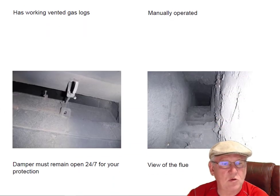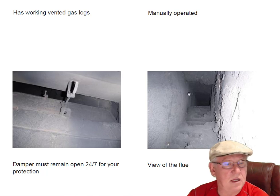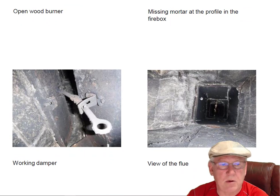Dampers must remain open 24/7 on all vented gas fireplaces. If you forget to open it and fire up those logs, you fill your house with carbon monoxide — something you can't see or smell. The flue system view shows no problems there. Upstairs, the wood burner is missing some mortar in the profile joint — at the firebox area where the surround and hearth extension attach. That's a code violation that needs to be repaired, and I've given you a price on that. The working damper and flue system look good.